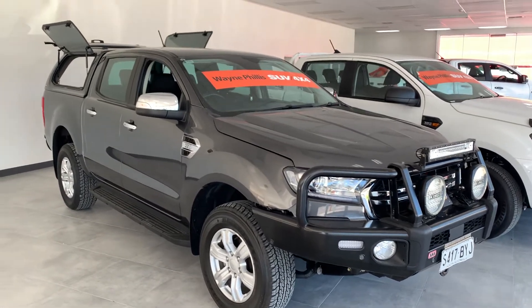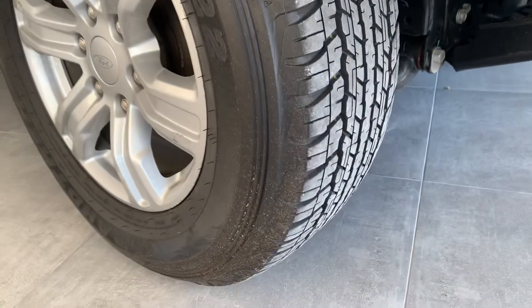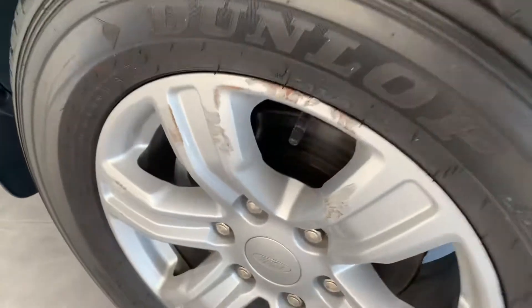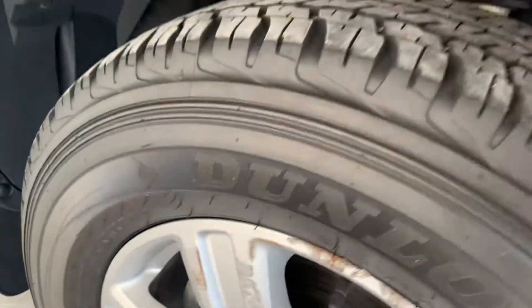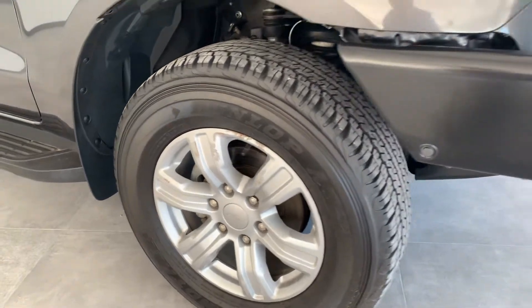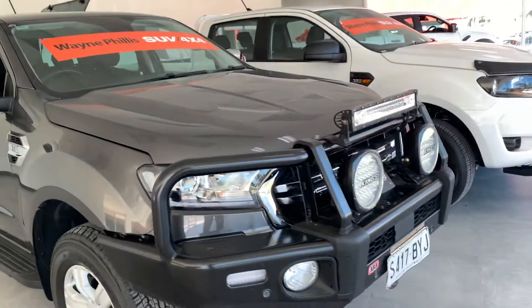Brand new tires here so you're not gonna have to worry about them anytime soon — they're Dunlop. There are a couple of little chip marks where they might have knocked something going a little bit off-road, but I don't think it's done a lot of off-road work by the looks of things. It might have just clipped the gutter or something like that. Apart from that, the rest of the paintwork and everything else is immaculate.